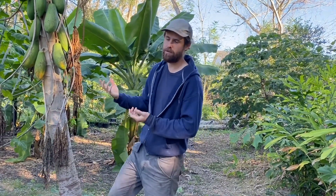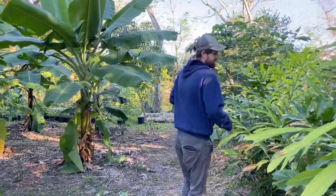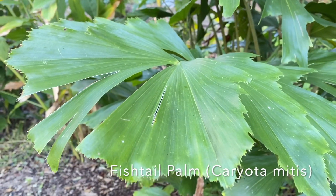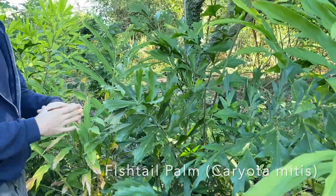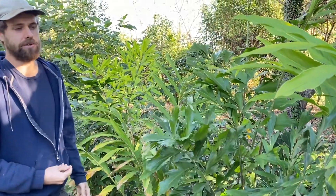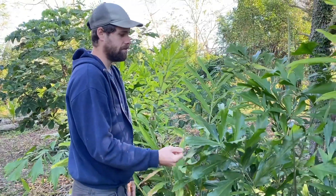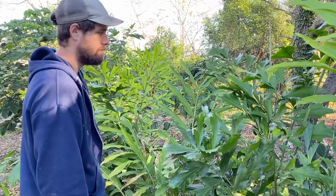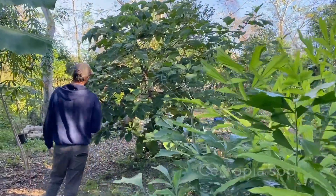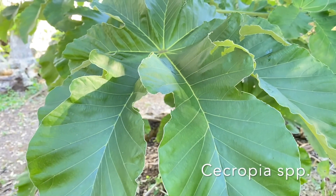These are fishtail palms, which a lot of people probably know from landscaping, but in northern Thailand the heart of palm is a really important vegetable. A friend who lived in Thailand showed me — we cooked some up together and it's actually a delicious vegetable. This is cecropia — a fruiting cecropia, kind of an oddball fruit tree. It's a big tropical-looking thing that makes long fruits that are kind of like a fig.